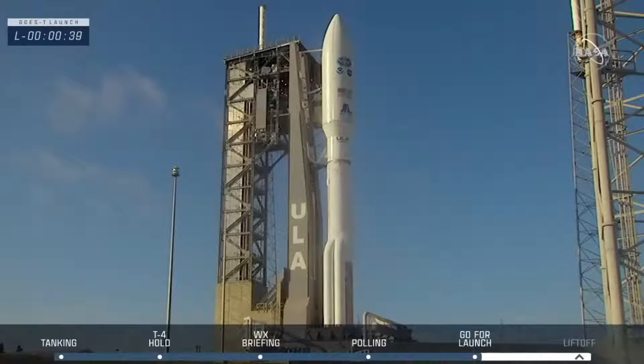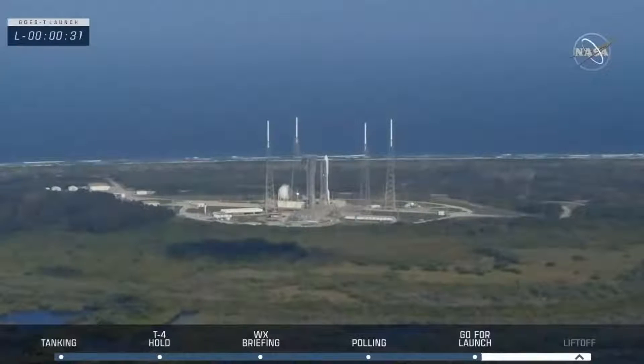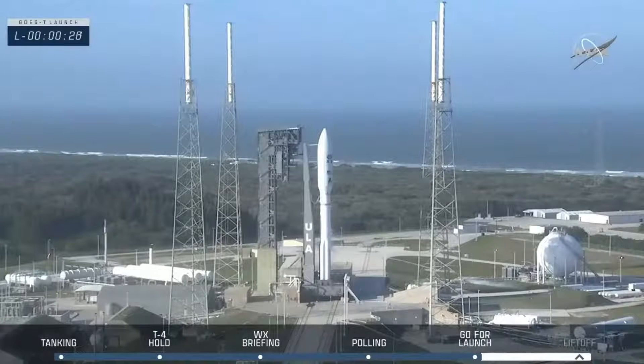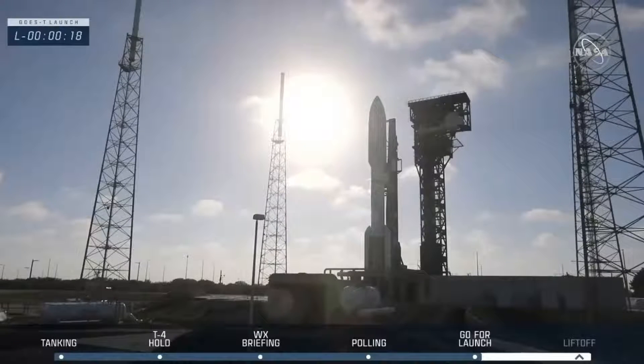Just a few seconds left. Stable at step three. And there we verified that all pressures are good and we are stable at step three, ready for liftoff this morning. Twenty-eight. Verify ECS, reduce for launch. Verify. Twenty-five. Status check. Go Atlas. Go Centaur. Go, GOES-T. And here we go.